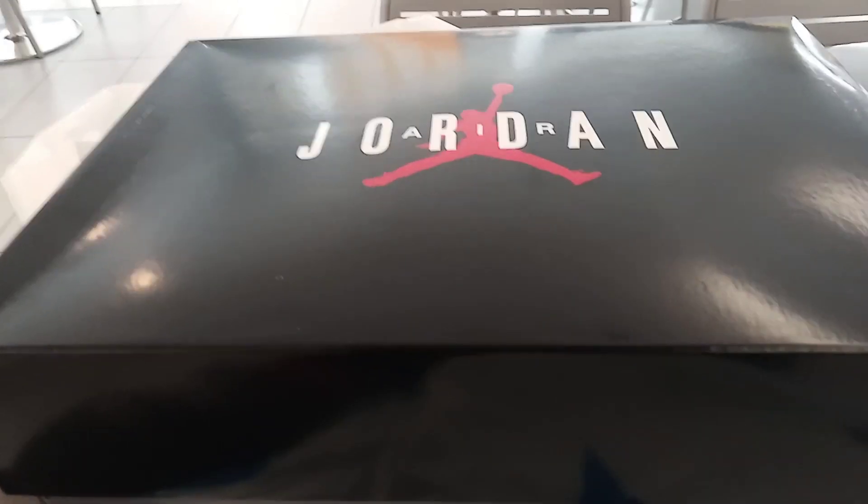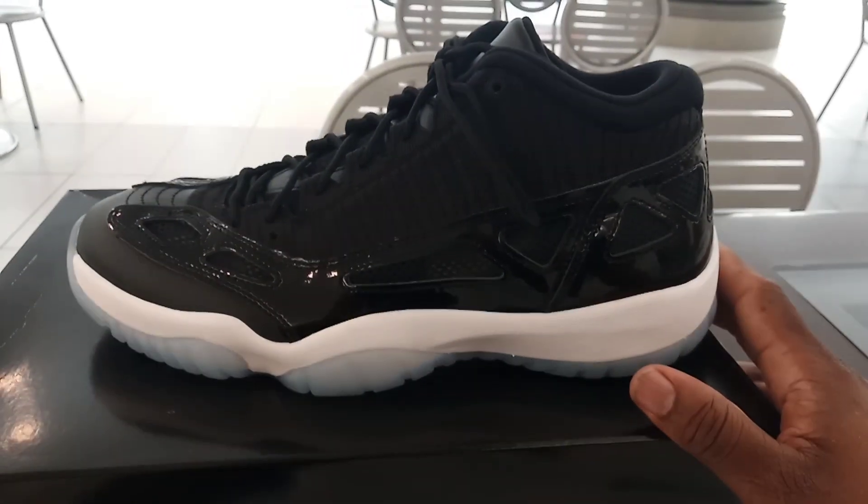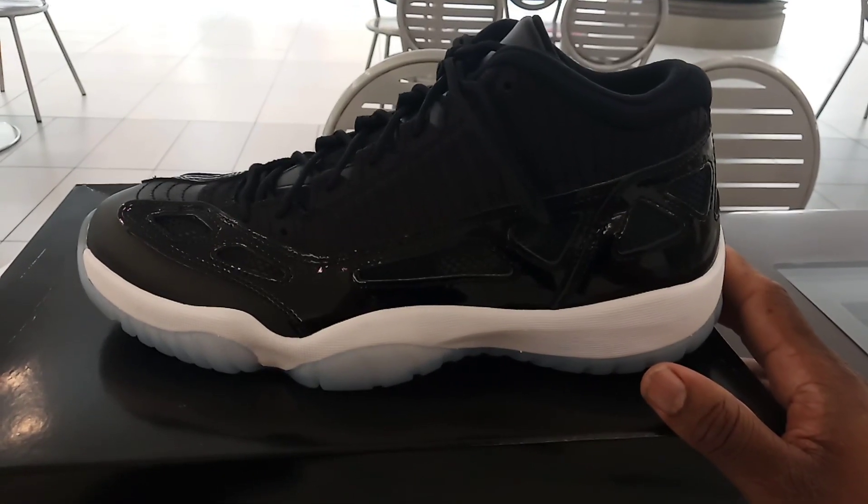But nevertheless, let's just do this review real quick. In case you guys don't know what you're looking at, you are looking at the Jordan 11 IE Space Jams. Let me put this box up. Retail, $172 — tax and everything, about $186.